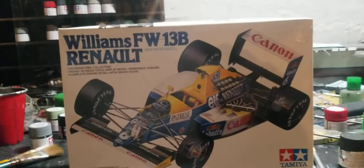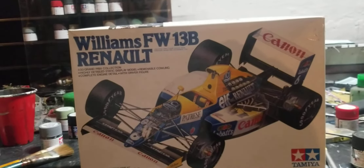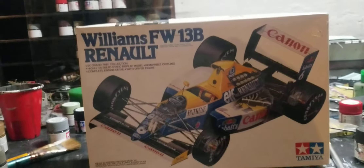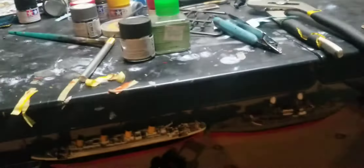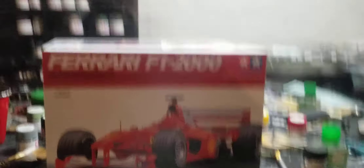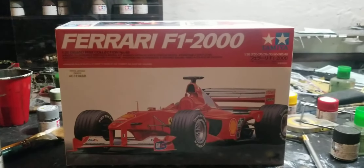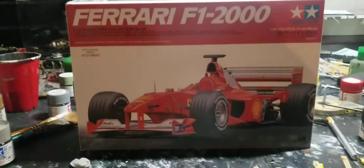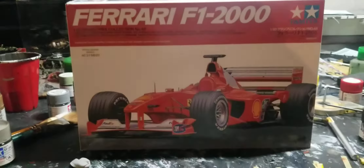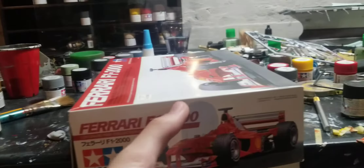The next Formula 1 kit is the Williams FW13B with the Renault engine from the 1989 season. This is different from the regular FW13 version because over here the scoop was brand new for the last six races. The design changed a little - I think it debuted in Adelaide. It was driven by Ronnie Peterson and someone else. That's when Ayrton Senna was racing in the McLaren and they were dominant in '89. I just love the 90s cars - that small, compact design with screaming engines. I got the Williams FW13B for about $40, which was a great deal.